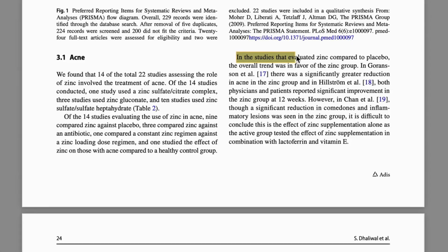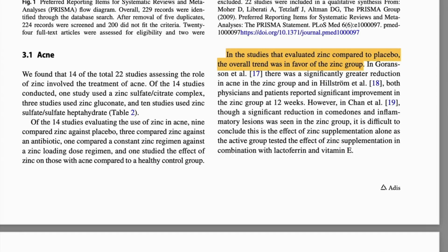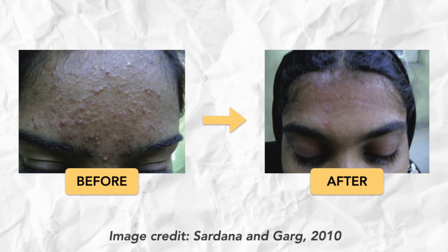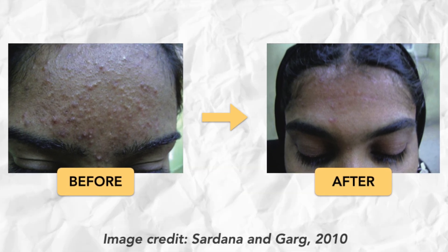One review of 14 clinical trials concluded that zinc supplementation can be really helpful in inflammatory acne. And in some cases, it rivals conventional treatment with way fewer side effects. This is an image from a trial where they used zinc in combination with other antioxidant nutrients, and as you can see, it can work.